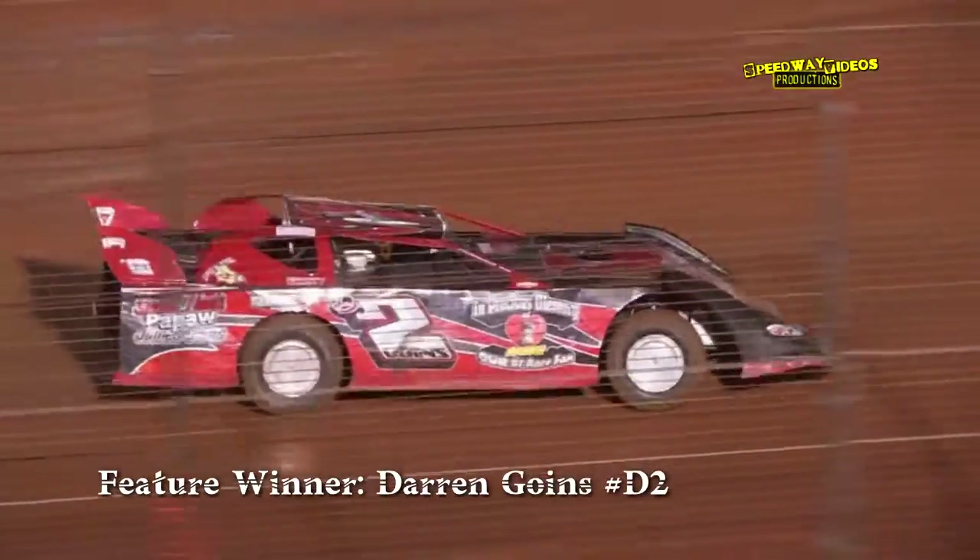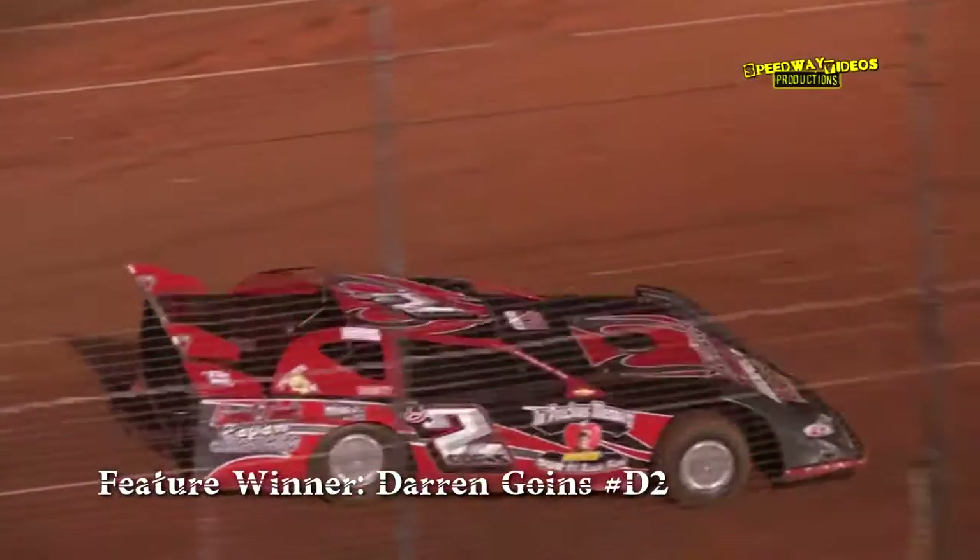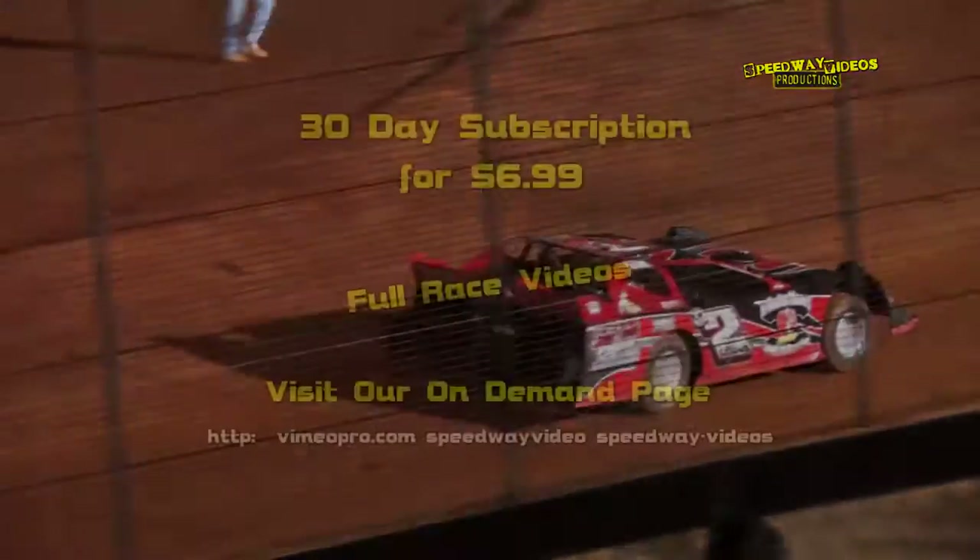Your winner in the A-Hobby Sportsman Division as he comes down the front straightaway — a big congrats to the D2 of Darren Goins. Darren will drive over to Victory Lane. His dad Terry Goins, Uncle Tim Goins, I'm sure over for the picture.